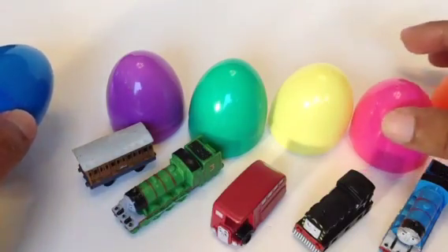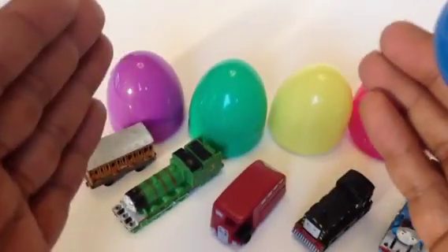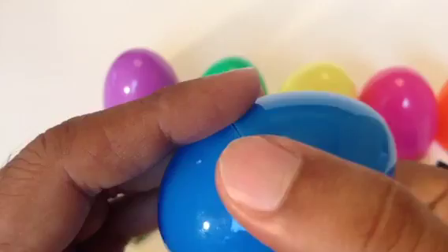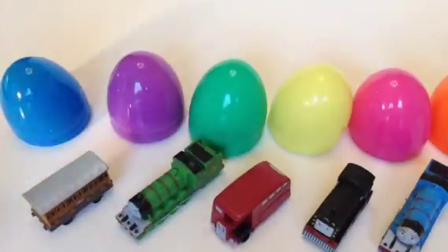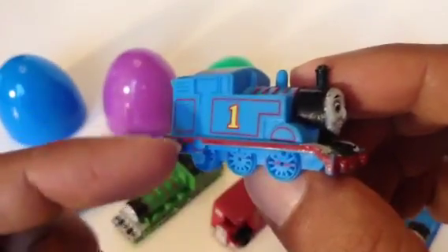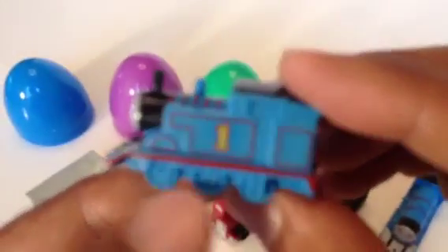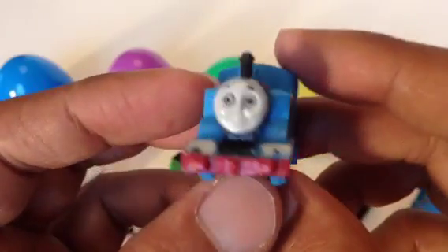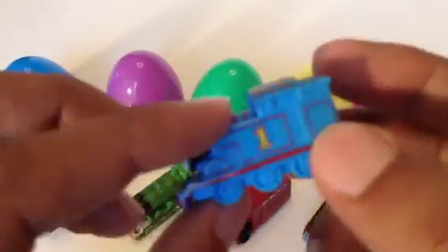Here comes the last one — the sixth egg! This is the blue egg. Can you tell me what kind of engine might be inside? Let's open it — look at this! It's nothing but our adorable Thomas, number one tank engine, with 'number one' written on it, beautiful details, black funnel, blue dome, and a rod line attached to the top. Thomas — very adorable, cute, what a cutie pie!